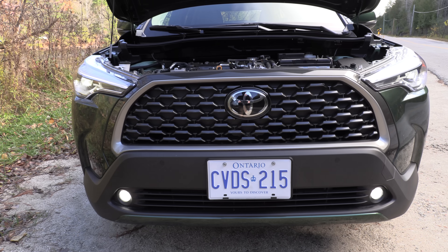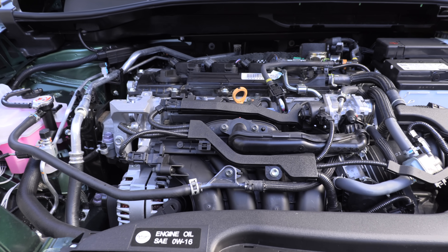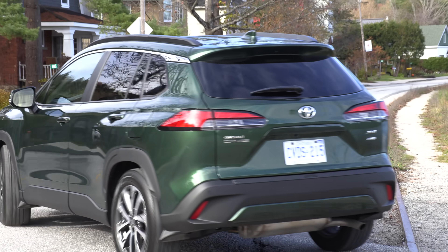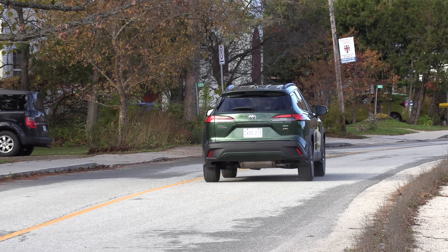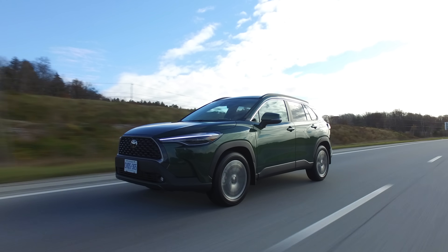What's under the hood of the Corolla Cross? A two-liter four-cylinder engine matched with a CVT, producing 169 horsepower and 151 pound-feet of torque. There are all-wheel drive and front-wheel drive options. All-wheel drive gets independent rear suspension; front-wheel drive gets a torsion beam rear suspension.